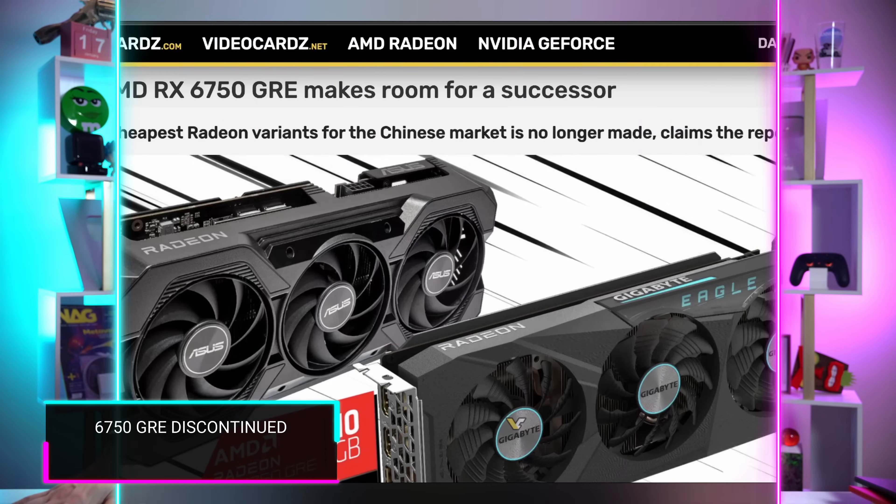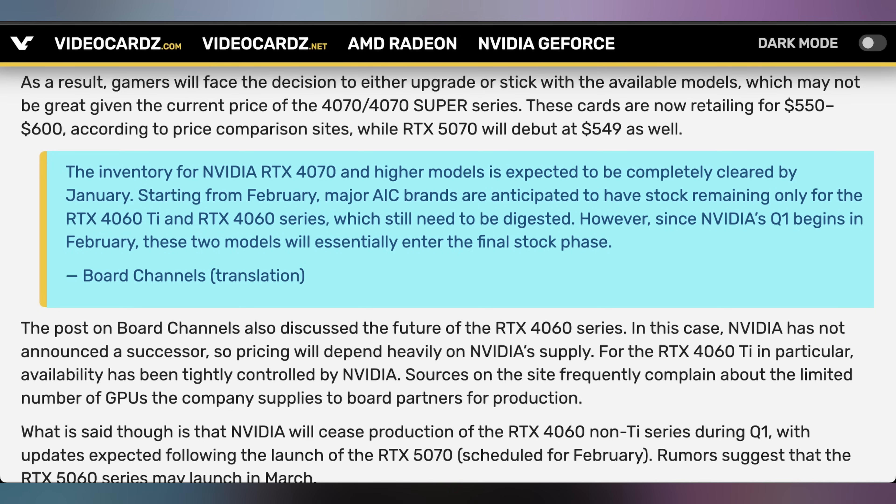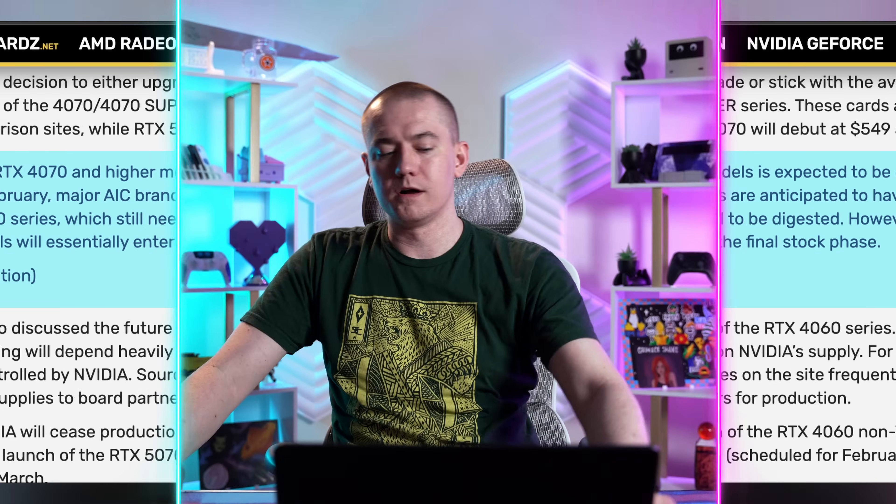In case you wanted to run and grab an RX 6750 GRE, those are being discontinued. January to February is when they'll clear out inventory, with a replacement allegedly arriving between February and March — possibly a new RX 7000 series with a Golden Snake Edition (GSE). Some GRE cards made it to the US, so this isn't only a China story. Nvidia is also clearing cards: the 4070 is nearly done by end of January, and the 4060 Ti and 4060 are being cleared out by end of Q1. The 4070 at $549 doesn't make sense when the 5070 comes in at the same price.